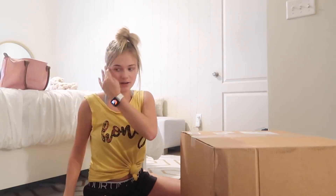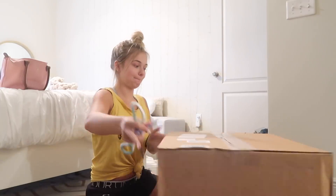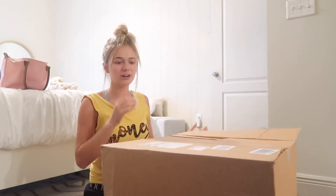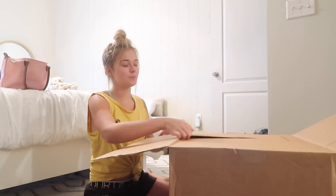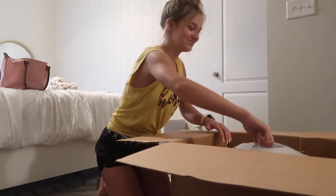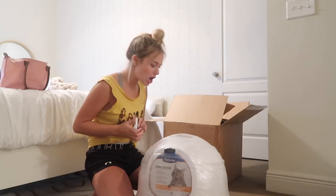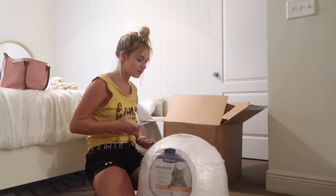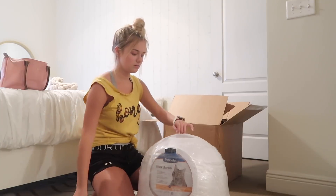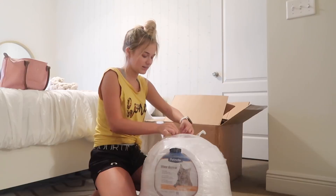I'm so extra but I don't even care. Now time for the litter box. I honestly hope this fits where I want it to fit. I was looking online — why the crap is a litter box so friggin expensive? Like it's a box that you put litter in. It's like a friggin igloo. The litter box is cracked! I knew this was gonna happen — it's not that big of a deal, I could just super glue it.